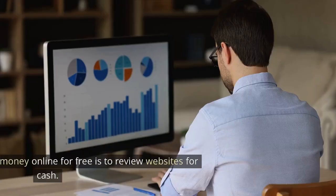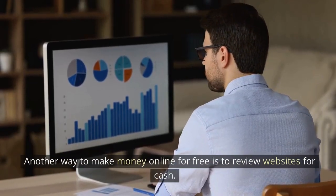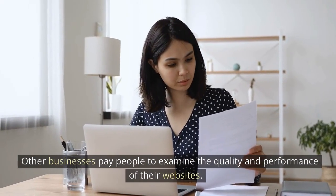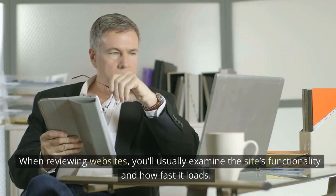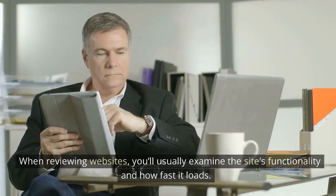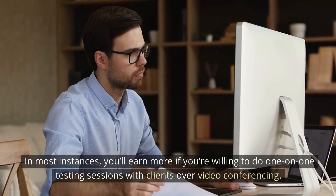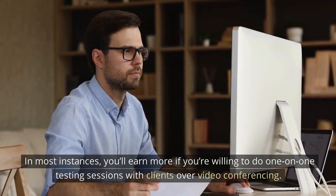Review Websites and Apps. Another way to make money online for free is to review websites for cash. Some companies offer payments and free products to leave testimonials on their sites. Other businesses pay people to examine the quality and performance of their websites. When reviewing websites, you'll usually examine the site's functionality and how fast it loads. The amount you earn will be dependent on the marketplace you work with and the testing methods you use.